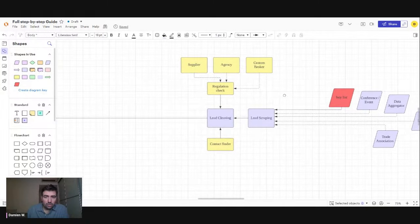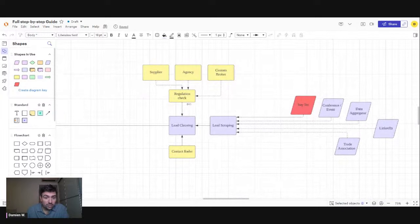Once you have all your leads, you need to know if you can ship the product from your supplier to that country — you need to do a regulation check. The best way is to ask your supplier; he should know. You also need to ask custom brokers at the destination: 'What do I need to do to import that product in your country?' Then you clean your leads based on regulation. There's also software — contact finders — where you put a company name and it gives you all their emails.